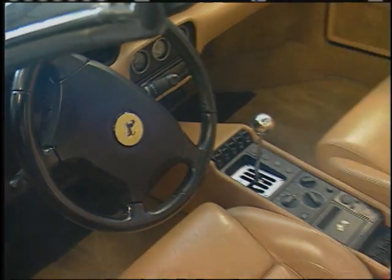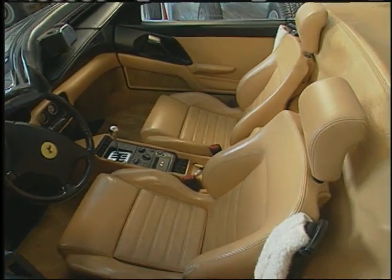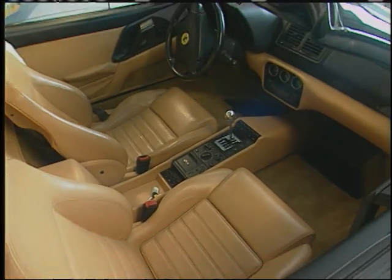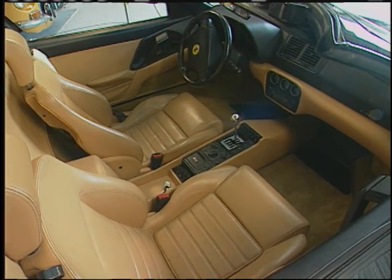Two very different Ferraris. The 355 is more comfortable and bigger. My wife Judy loves this one because she actually has room. The red one — the 328 — you kind of put it on.